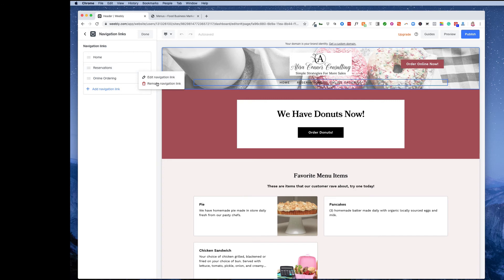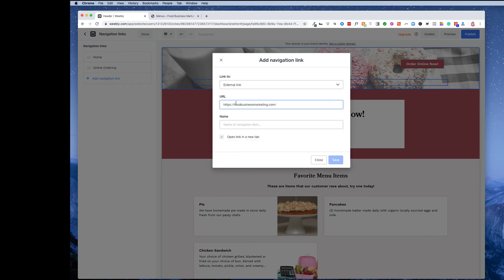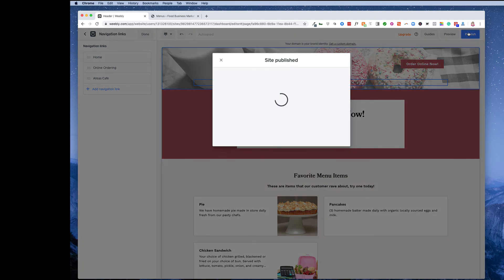That brings up your current menu. I don't want Reservations on here right now because I'm not taking them, so I'll hit the three dots and remove that navigation link — and now it's gone. To add my website, I'll use the plus button, add a Navigation Link, and instead of a standard page, select External Link. Then paste in the current website URL — I'll call it 'Elisa's Cafe' — and of course open link in a new tab for the same reason as before: if people are visiting the store, we want them to easily go back and forth.